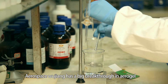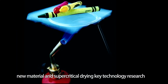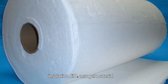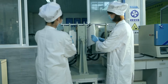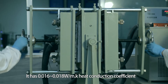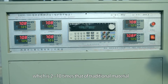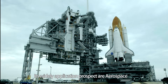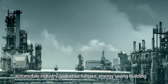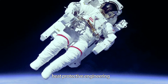Aerospace Wujiang has achieved a major breakthrough in aerogel new material and supercritical joint key technology research, successfully developing multi-hole nano thermal insulation SiO2 aerogel material. It has a heat conduction coefficient of 0.016 to 0.018 W per m·K, which is 2 to 10 times better than traditional material. Its wide application prospects include aerospace, chip, oil chemical industry, metallurgical industry, automobile industry, industrial furnace, energy-saving buildings, and heat protective engineering.